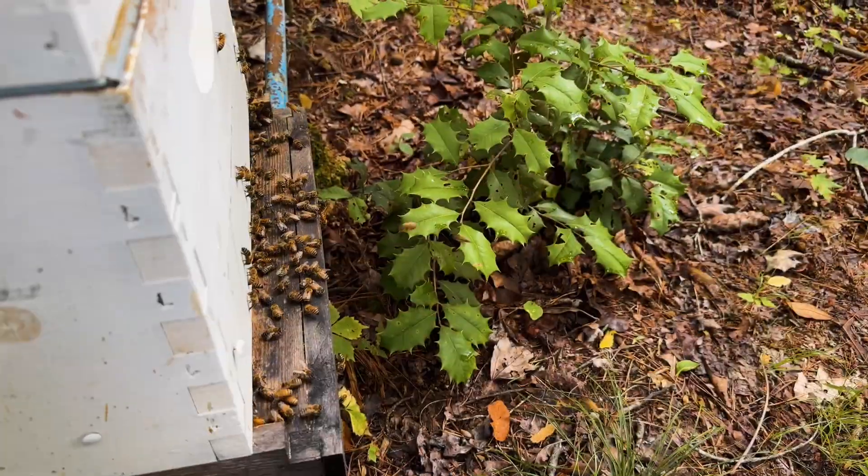Hey everyone. Today we're going to be checking honey stores. These girls have been very busy — sourwood is in full flow right now and I haven't checked on these girls in about a week, week and a half. They've had plenty of time and minimal disturbance to do their thing. We're going to jump in and see where they're at, and I'll show you a little clip of how busy they are early this morning.